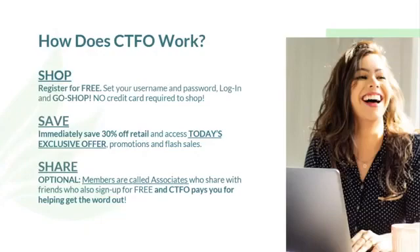It all starts with the word free and sharing. If you love what you're shopping for and you're saving a lot of money, it's easy to share — but it's optional. We love you either way, whether you just want to shop yourself or shop, save, and share. Our members are called associates. We think it's a more cohesive, binding relationship, and we have a commitment to our associates — people like you who share with friends, who also sign up for free and pay the same wholesale pricing as you. And because you did that, CTFO will pay you for helping get the word out.